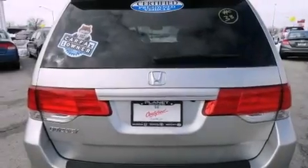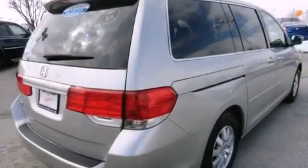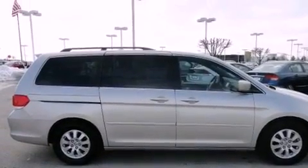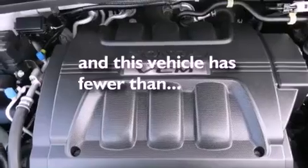The following features are also included: a heated driver's seat, a power rear liftgate, cruise control, leather seats, a rear spoiler, an illuminated driver's side vanity mirror, a security system, a stability control system, steering wheel mounted controls, and this vehicle has fewer than 26,000 miles on the odometer.